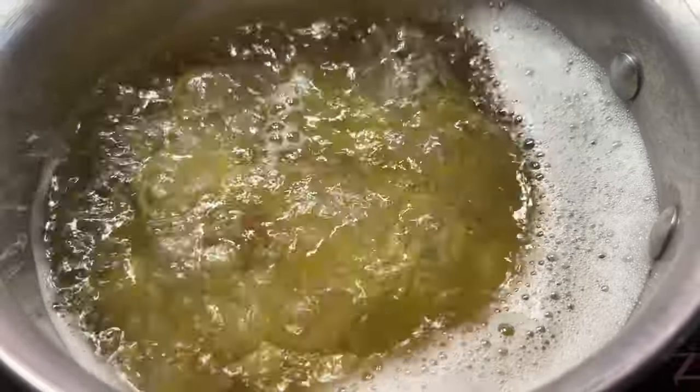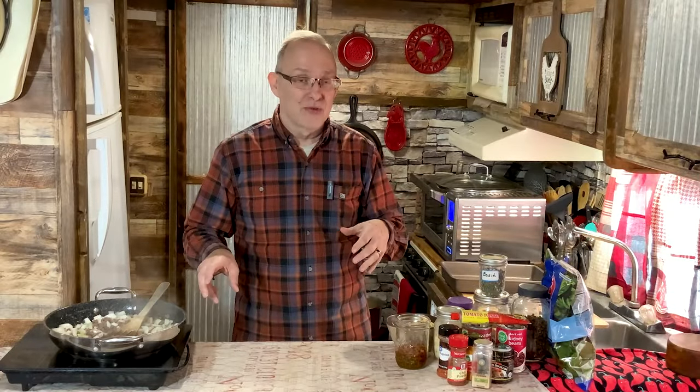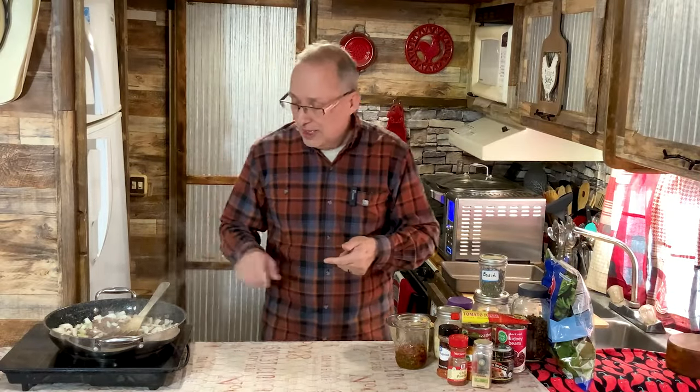I took leftover corkscrew pasta from my last recipe — I only needed a cup, so I'm using it in this one. I boiled it al dente — don't do it all the way done, because you want a little bit of al dente since it's going to absorb some more moisture and liquid from the casserole as it bakes.